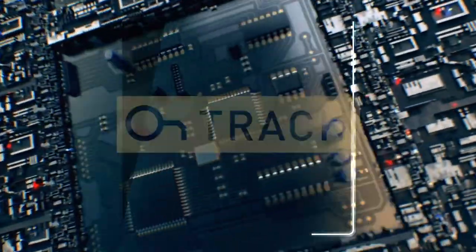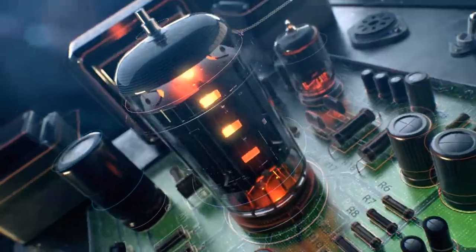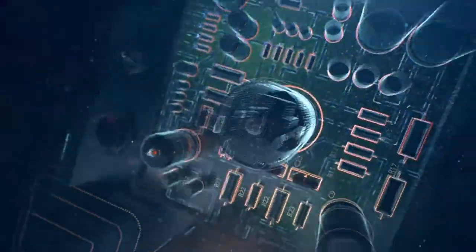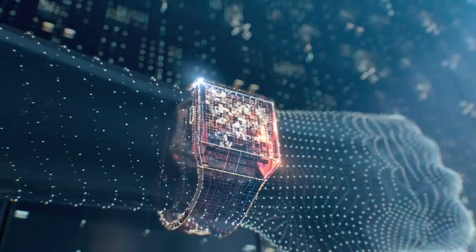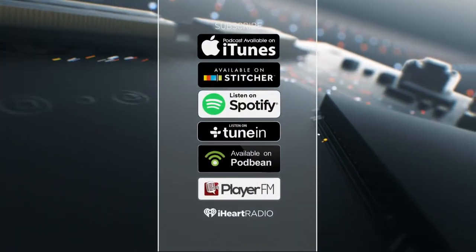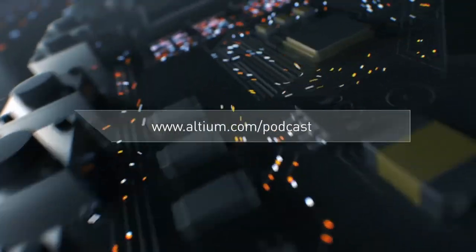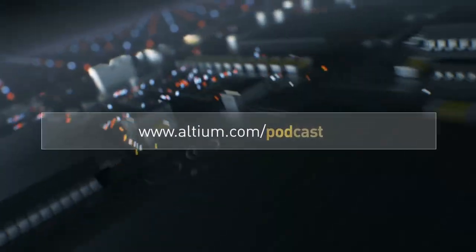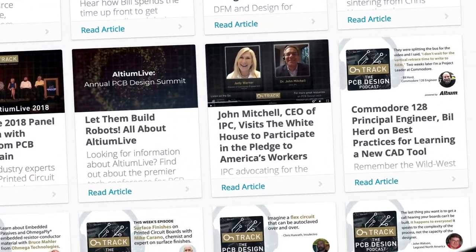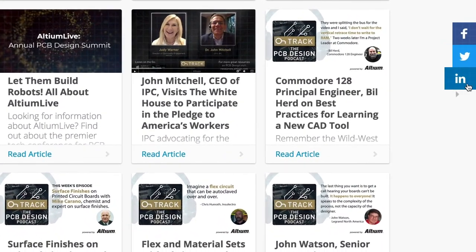Welcome to Altium's OnTrack podcast, where we talk to leaders about PCB design, tackling subjects ranging from schematic capture all the way to the manufacturing floor. I'm your host Judy Warner. Please listen in every week and subscribe on iTunes, Stitcher, and all your favorite podcast apps. Be sure to check out the show notes at altium.com/podcast, where you can find great resources and multiple ways to connect with us on social media.